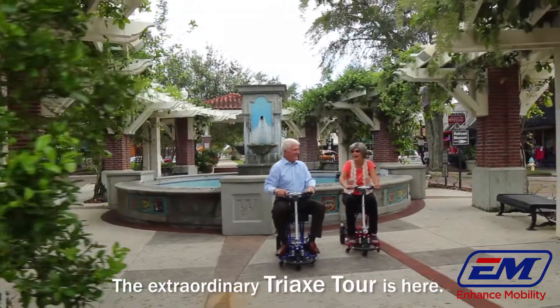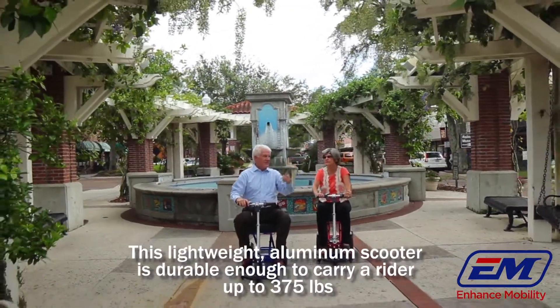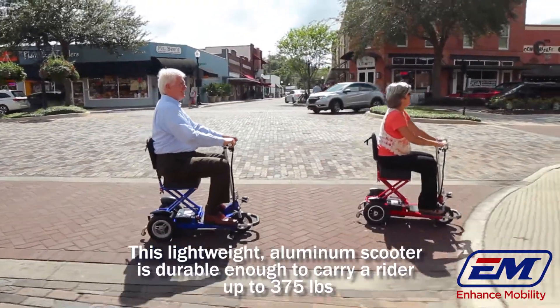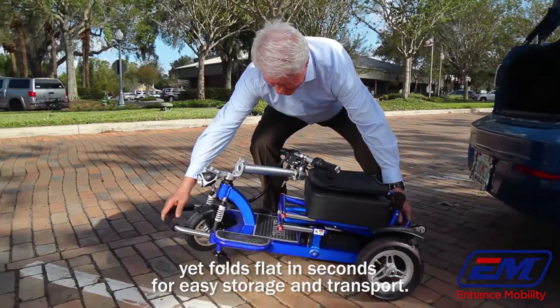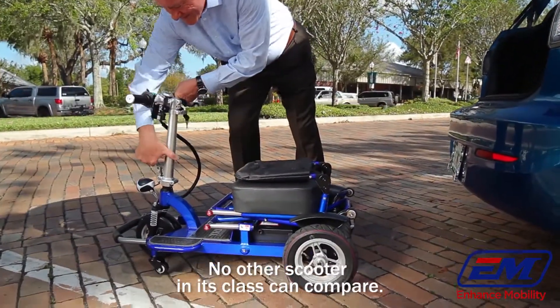The extraordinary Tri-X Tour is here. This lightweight aluminum scooter is durable enough to carry a rider up to 375 pounds, yet bolts flat in seconds for easy storage and transport. No other scooter in its class can compare.